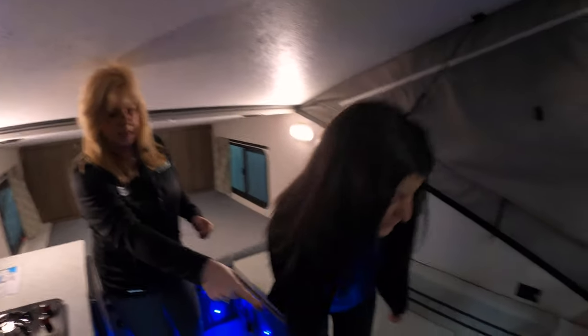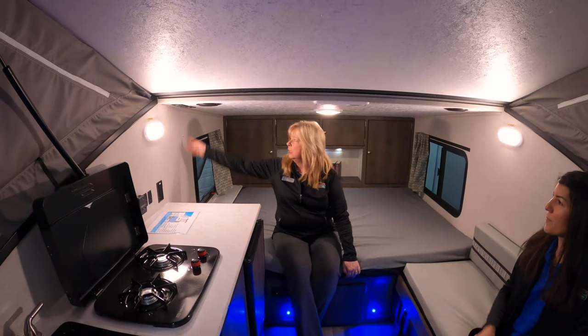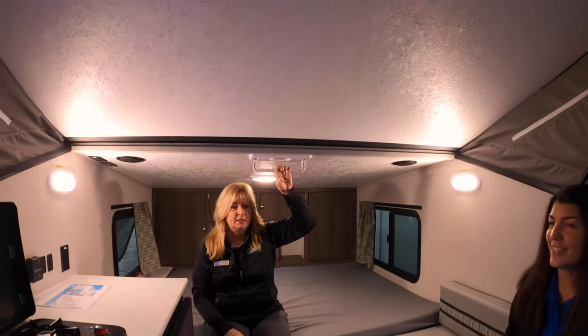Also if you open it up you got a table right there. There's your table — you can take that table outside or use it in here if it's raining. It's pretty cool. Then when you're sitting in the bed, you got a place to hook up your phone. You can put a TV here, there's a hookup. You got speakers in here and a place you could hang something if you need to. Isn't that cool?